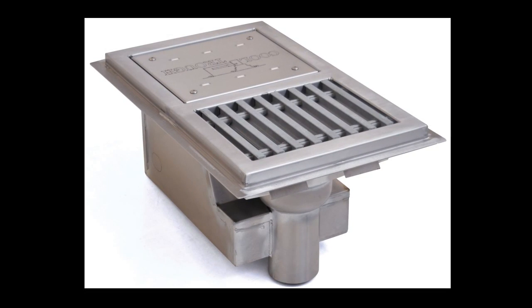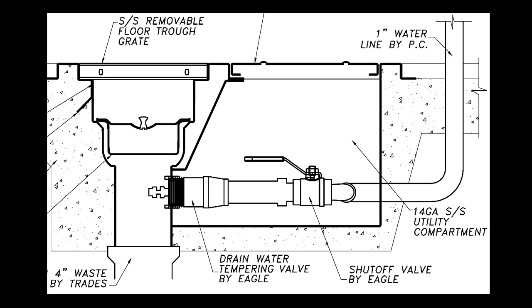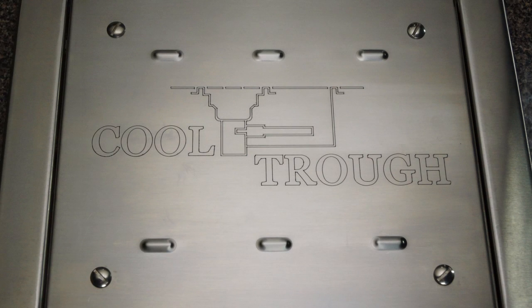Created to meet international plumbing standards and designed for simplicity and reliability, the Cool Trough definitely lives up to its name.